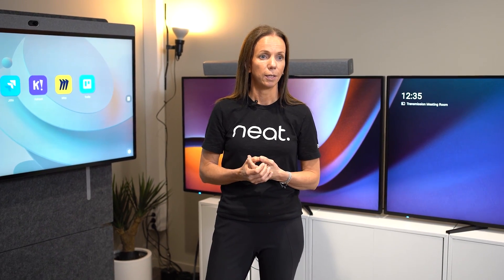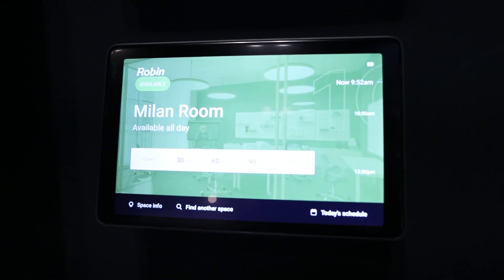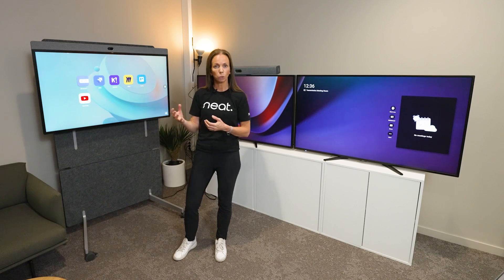One example is what we do with our Neat Pad. The Neat Pad can now support multiple apps for workplace management — whether it's room booking, wayfinding, or visitor management. This can also be supported on, for instance, Neat Frame.